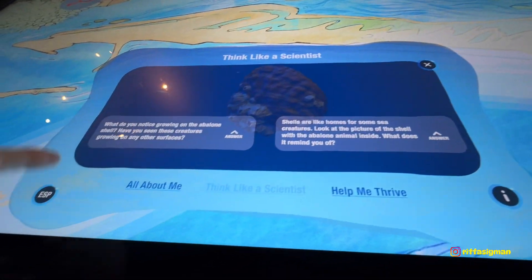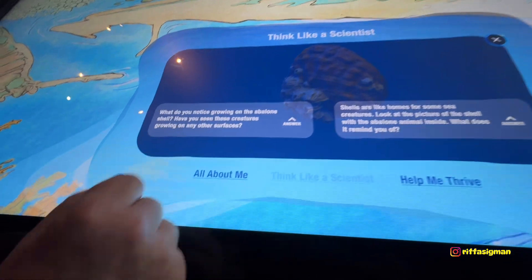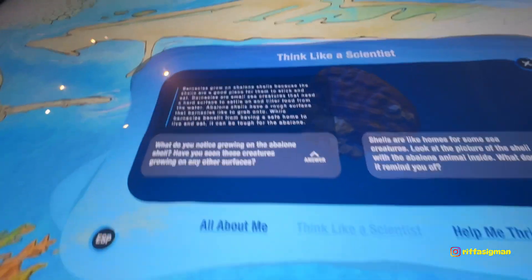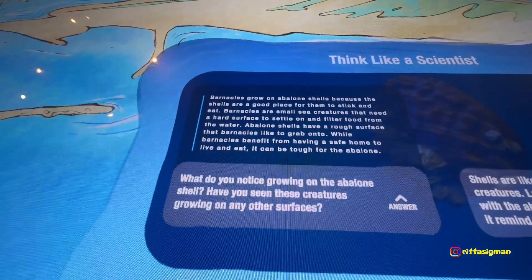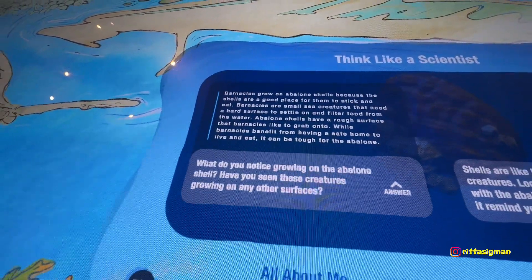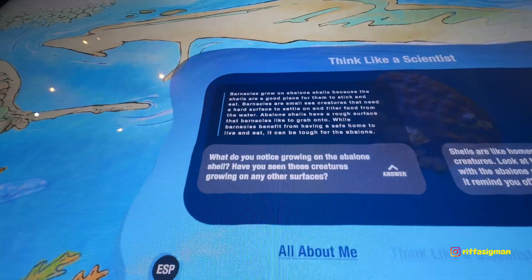Think like a scientist. Do you notice anything on the abalone shell? Mm-hmm. Have you seen them before? I've never seen abalone. Barnacles grow on abalone shells because these shells are a good place for them to stick and eat. That needs a hard surface to settle.